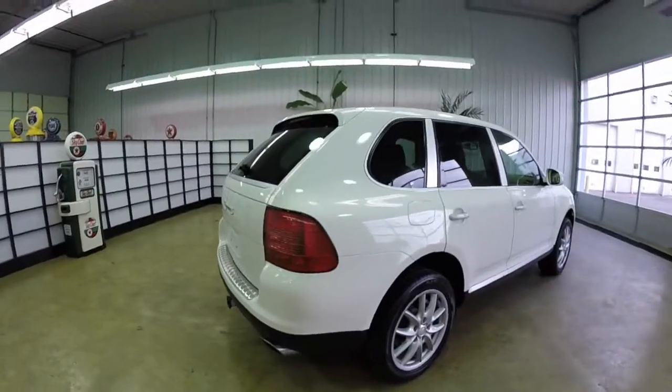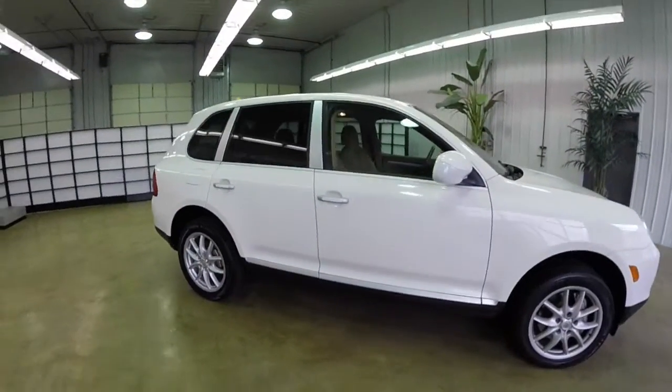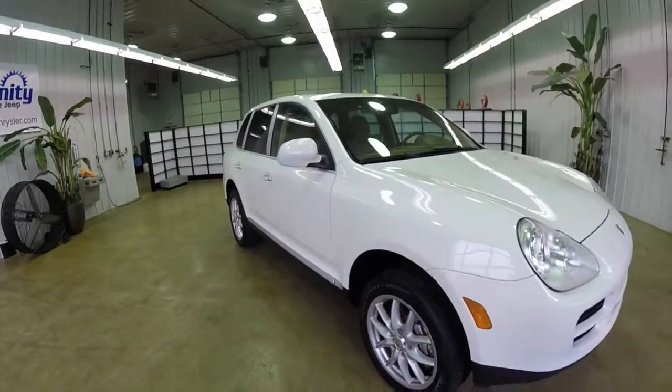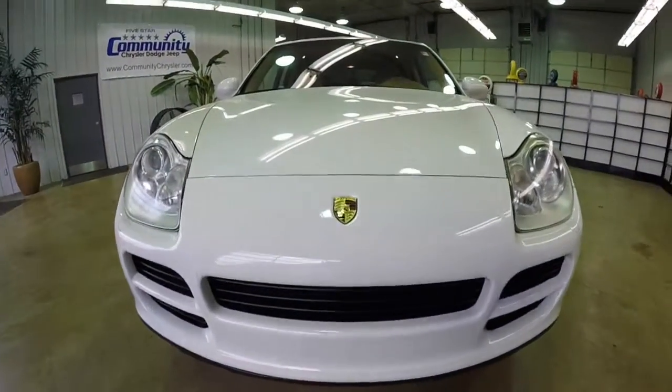This concludes our quick walk-around look at this 2004 Porsche Cayenne S. If you have any questions or would like to see this vehicle, please contact our showroom. One of our friendly sales staff will be more than happy to answer any questions you may have. Thanks for watching.